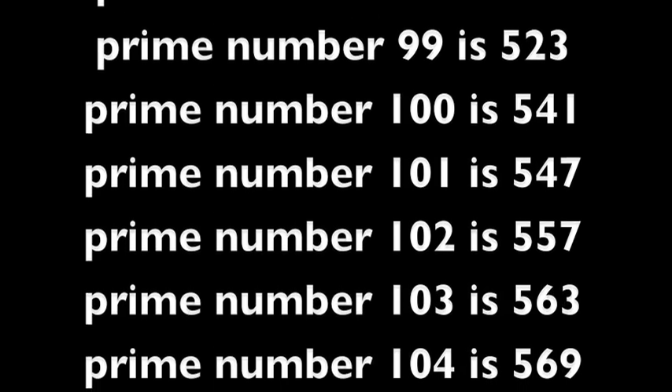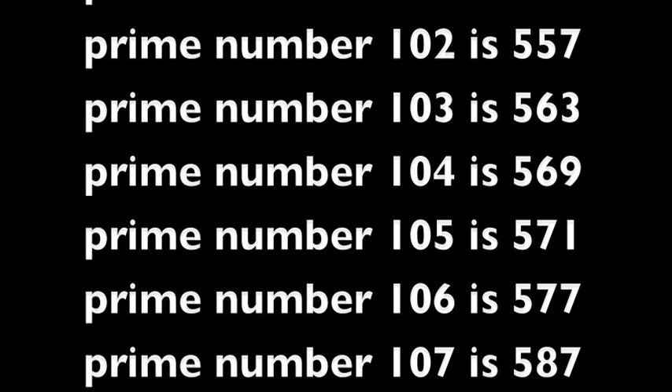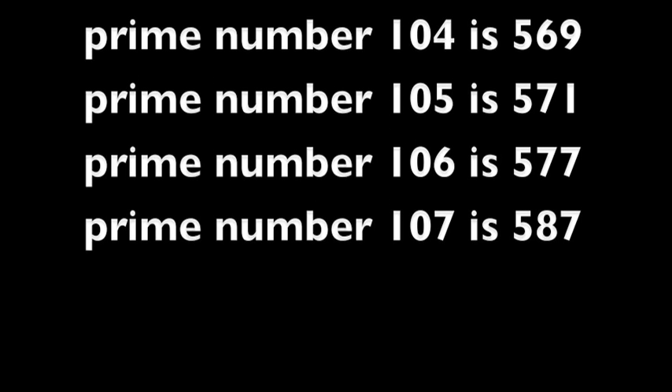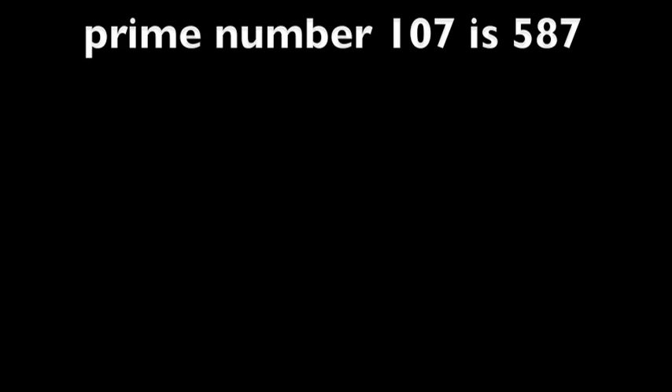Prime number 101 is 547. Prime number 102 is 557. Prime number 103 is 563. Prime number 104 is 569. Prime number 105 is 571. Prime number 106 is 577. Prime number 107 is 587.